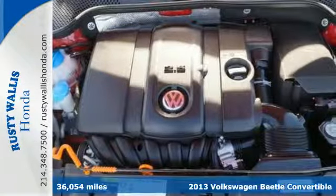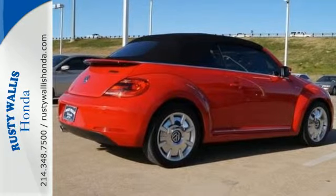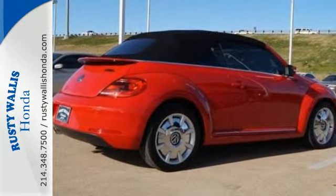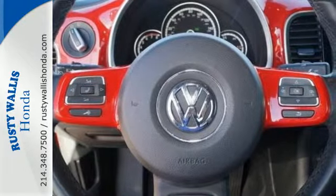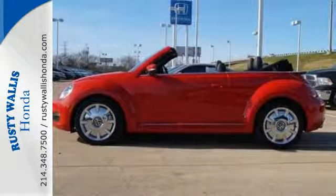This Beetle is full of contemporary features, including keyless entry, Bluetooth wireless and a CD player. It's also full of equipment to help keep you safe, like stability and traction control, multiple airbags and anti-lock brakes.